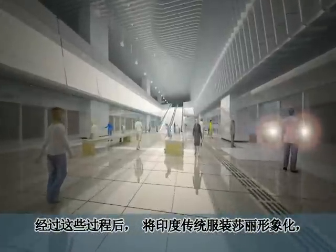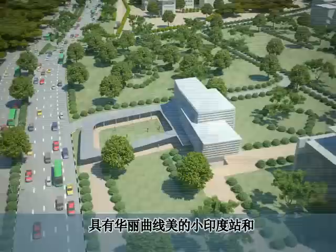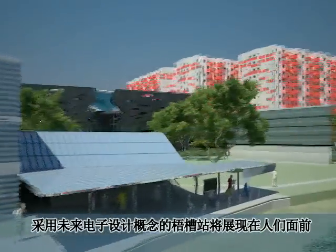Through this process, the Little India station, which symbolizes the traditional Indian sari costume, and the Rochor station, which features a future-oriented design incorporating the concept of electronic circuitry, will be revealed.